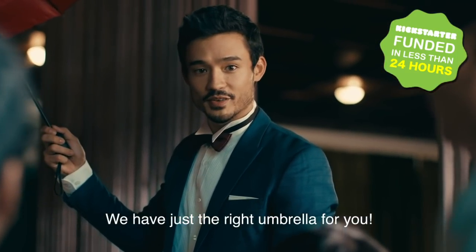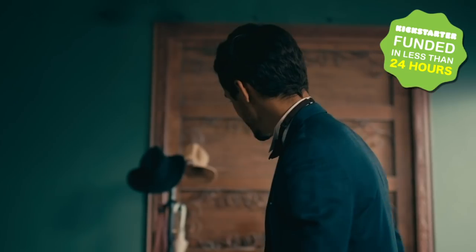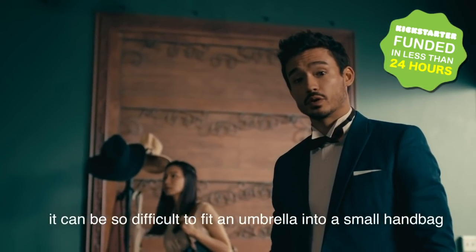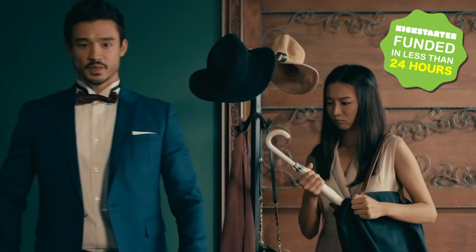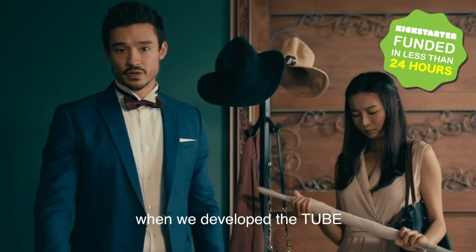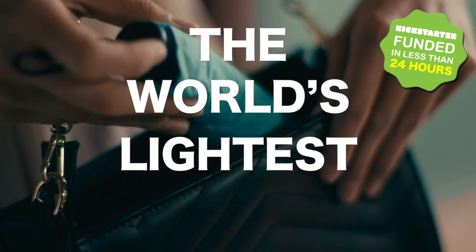We have just the right umbrella for you. Don't you just hate carrying around an umbrella? Especially for the ladies — it can be so difficult trying to fit an umbrella into a small handbag. We gave much thought to convenience when we developed the Tube. It's only 87 grams. The world's lightest umbrella.